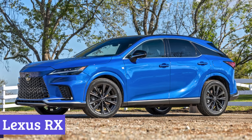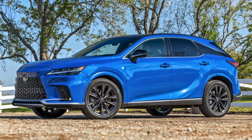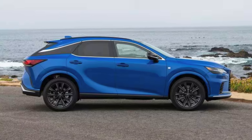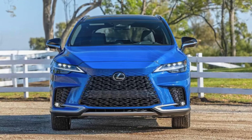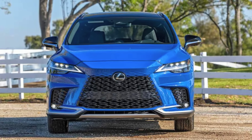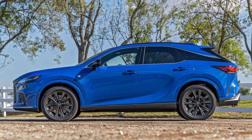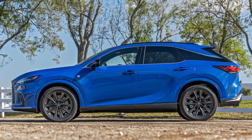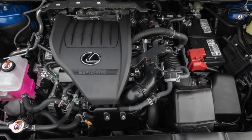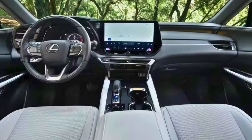Number 2: Lexus RX. The Lexus RX, a perennial favorite among luxury mid-size SUVs, might just be the perfect fit for seniors looking for a comfortable and secure ride. Consumer Reports applauds the RX for its smooth, quiet ride — a welcome respite from the bumps and rattles of the road. Ingress and egress are a breeze thanks to the RX's ample doorways and relatively high seating position — senior-friendly seating awaits. Once settled in, the wide seats with supportive cushioning will have you feeling pampered on every journey, whether it's a trip to the grocery store or a weekend getaway.